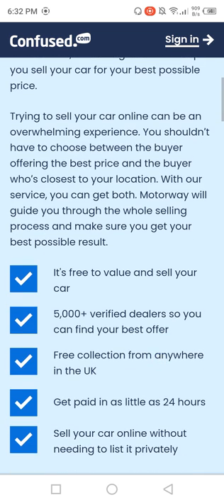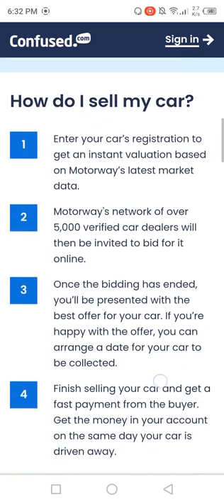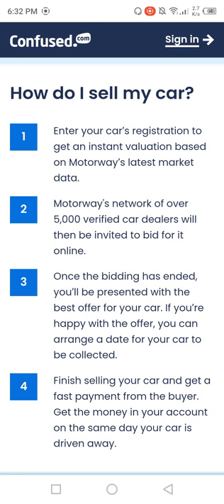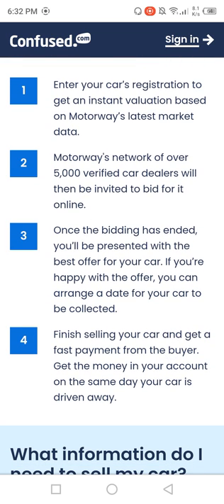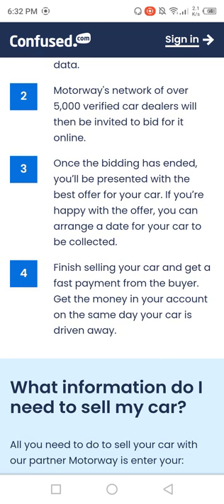Motorway will guide you through the whole selling process and make sure you get the best possible result. Enter your car registration to get an instant valuation based on Motorway's latest market data. Motorway's network of over 5,000 verified car dealers will then be invited to bid for it online. Once the bidding has ended, you will be presented with the best offer for your car.